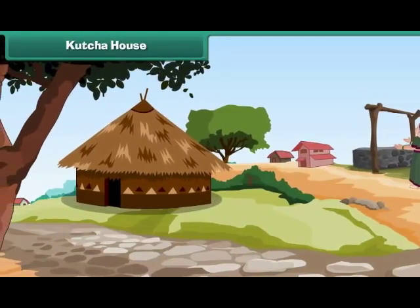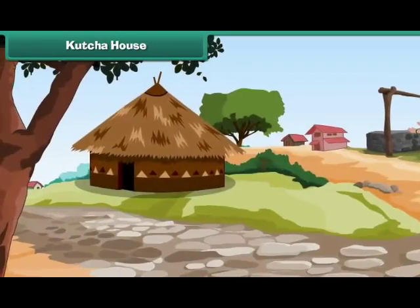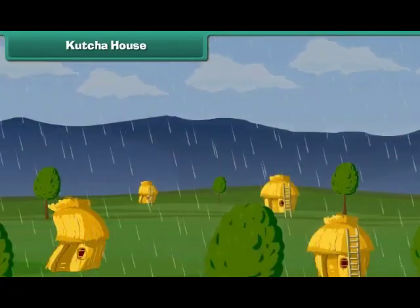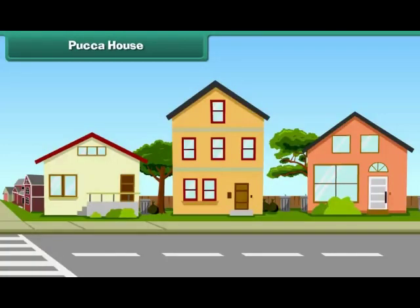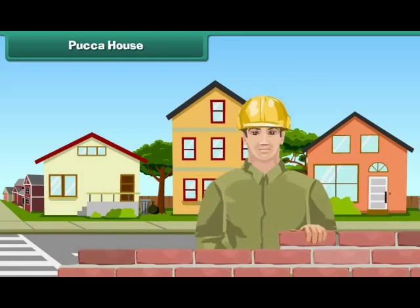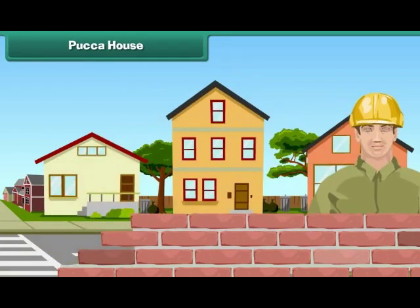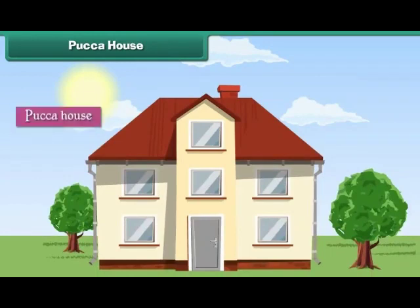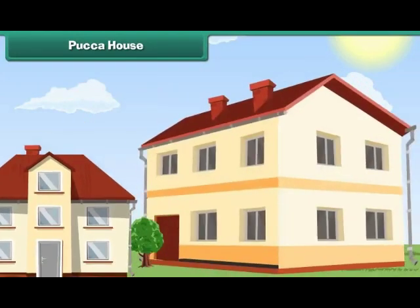Kaccha house: In villages, houses are built with mud and straw. Such houses are called Kaccha houses. They are weak. They are easily destroyed by earthquakes, storms and floods. Kaccha houses can be single or multi-storied.